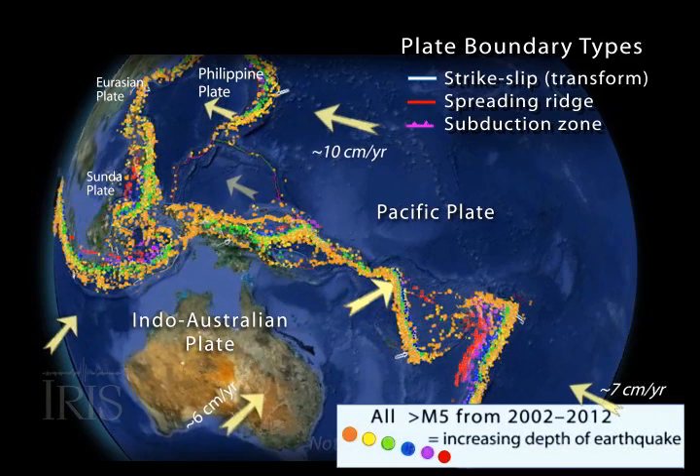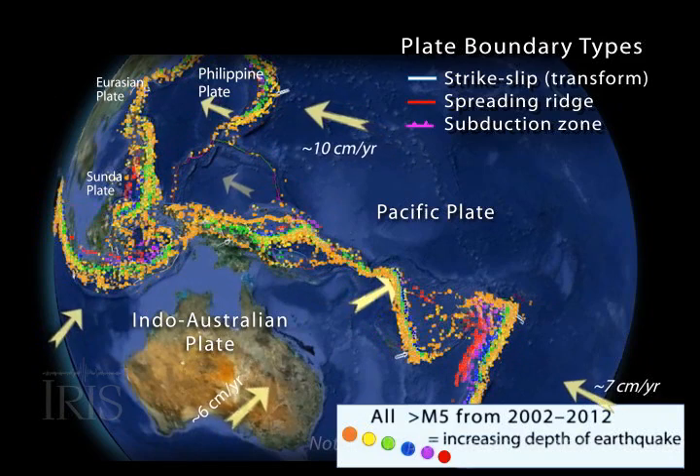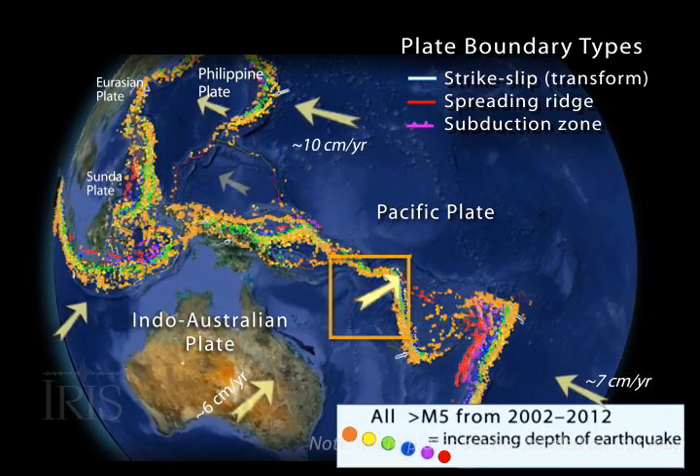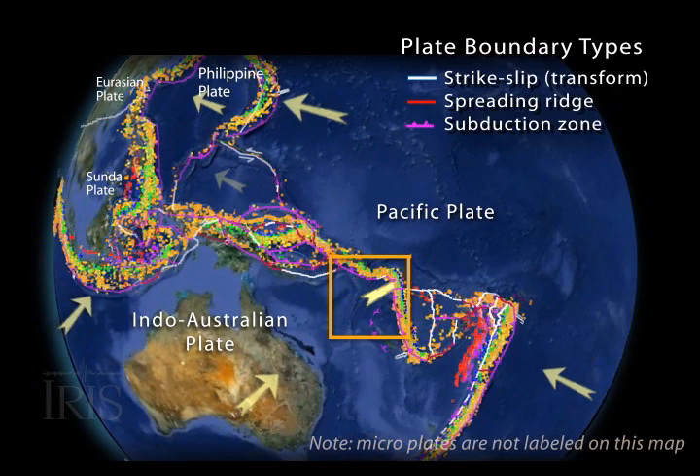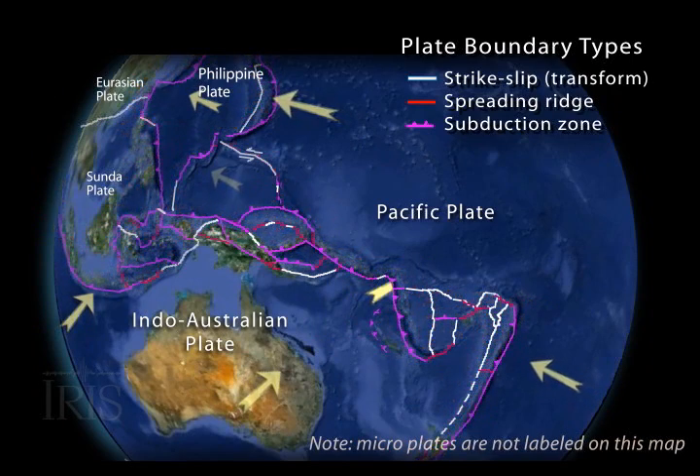Because of this, it is a seismically active region, as shown by two decades of earthquakes. In the region of the Solomon and Vanuatu Islands, the earthquakes are caused by the northeasterly movement of the Indo-Australian plate as it dives beneath the Pacific plate.